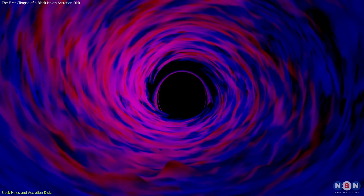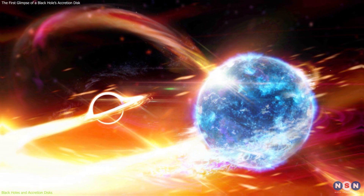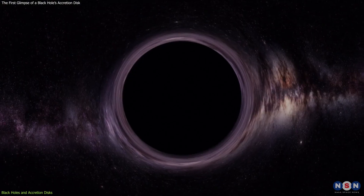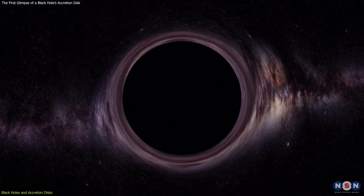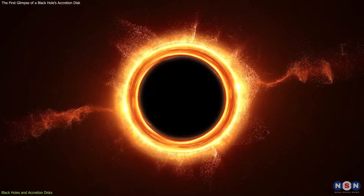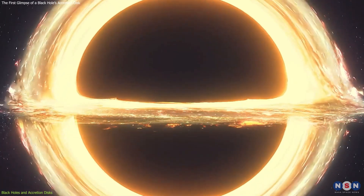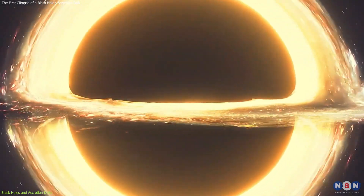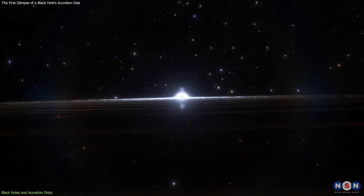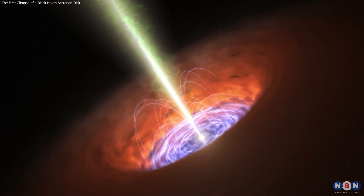Accretion disks are very common in the universe. They can be found around young stars that are forming planets, around neutron stars and black holes that are in pairs, and around supermassive black holes that are in active galaxies. Accretion disks around black holes are especially interesting because they can tell us a lot about the properties and behavior of these mysterious objects. For example, by measuring the color and brightness of the light from an accretion disk, we can estimate the mass, spin, and temperature of the black hole. We can also study how the accretion disk interacts with other features of the black hole system, such as jets, winds, and magnetic fields.